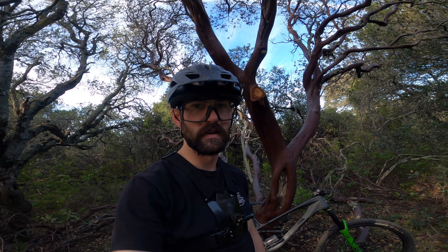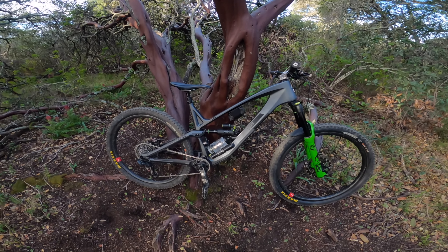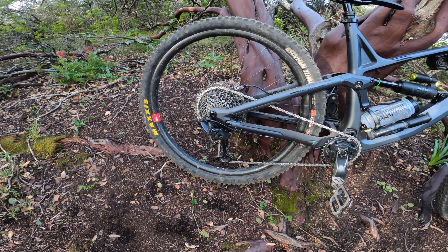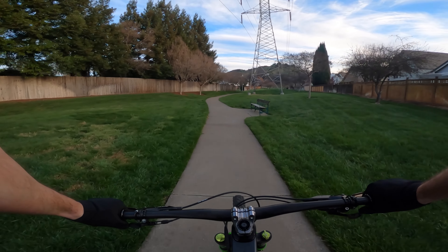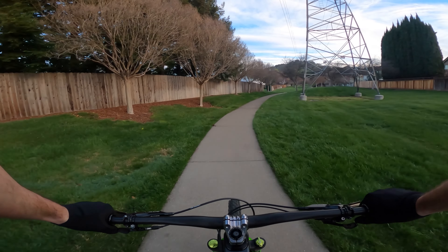Today is new bike day and that is my new bike. It is a 2020 Gorilla Gravity Nirvana. I'm happy to announce that for 2021 I've signed with Gorilla Gravity and I will be a brand ambassador for them.